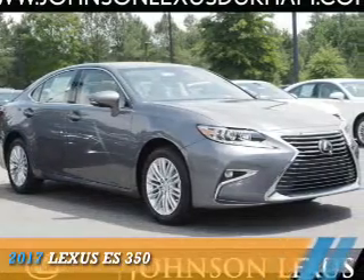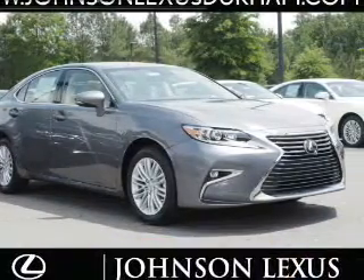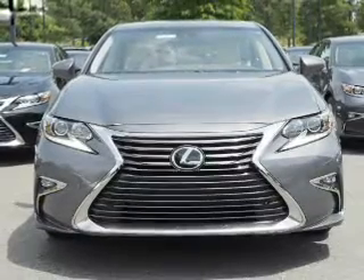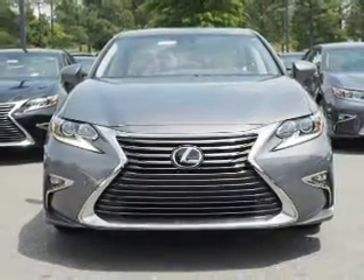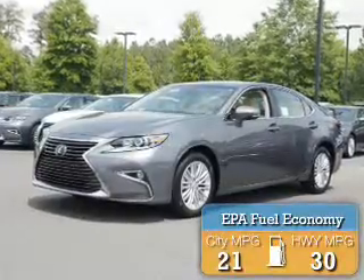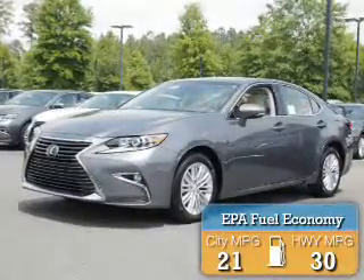Presenting the 2017 Lexus ES350. It's powered by a 3.5-liter six-cylinder engine and a six-speed automatic transmission. Great fuel efficiency saves you money by requiring fewer trips to the gas station.